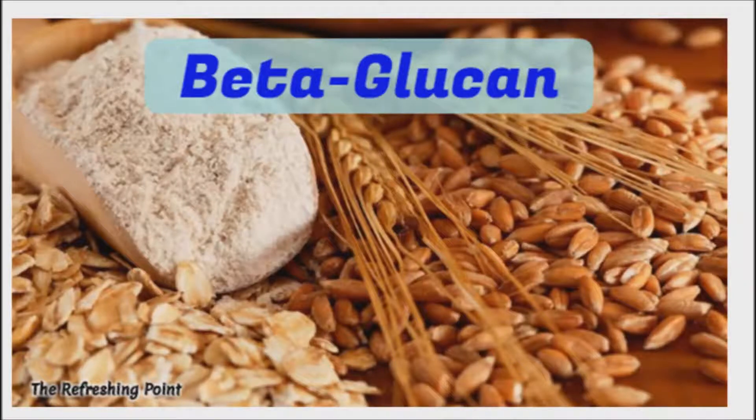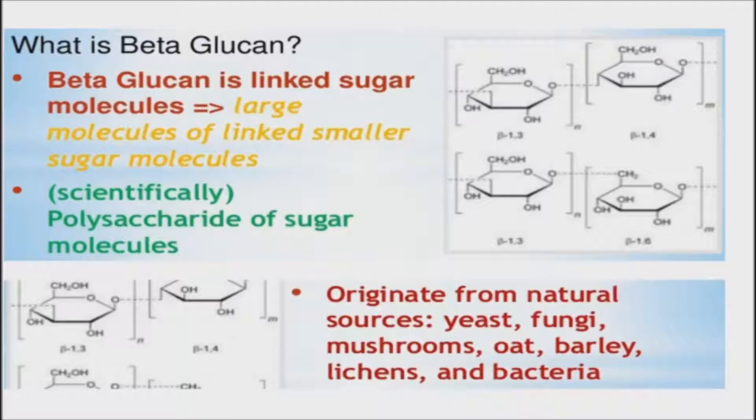I appreciate you joining. I hope that you are doing well. Beta-glucan — the heart-healthy fiber that can boost your immune system and lower risk for diabetes and cancer. If this is the first time you've heard of beta-glucan, you might be surprised with all the health benefits that it has to offer.